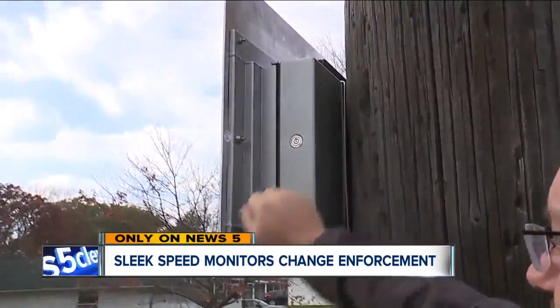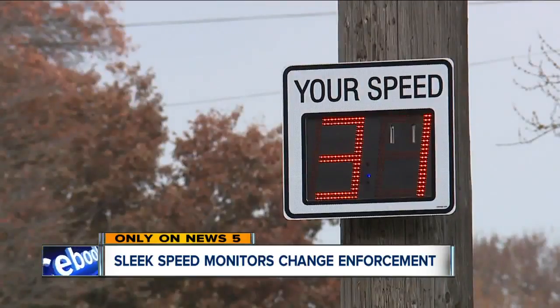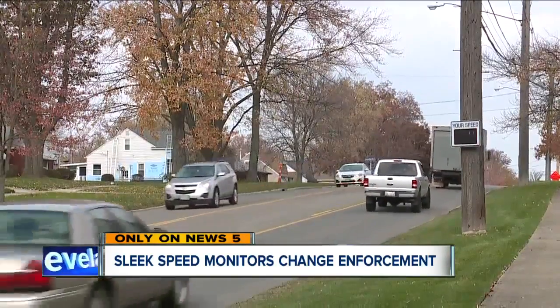It locks in with a tamper-free lock and has a tamper-free faceplate for protection against any type of destruction. This one is on North Rocky River Drive, where the service director told me speeds have been clocked at close to 60 in a 35-mile-an-hour zone.